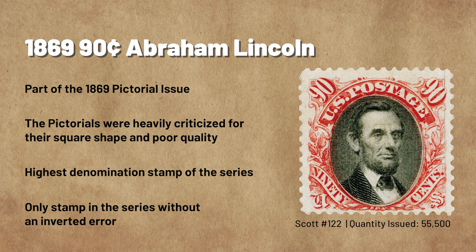They became known as the Pictorials and were criticized almost immediately for their square shape, poor gum quality, and the fact that only three stamps bore portraits — a tradition customers were used to. The highest denomination of the 1869 Pictorial Issue was the 90-cent Abraham Lincoln, printed with a carmine frame and black central design. The Pictorials were the United States' first bicolor stamps. Interestingly, the 90-cent stamp was the only one of the series that has no known inverted center errors. Lincoln's portrait came from a photograph by Matthew Brady, and the stamp was printed in limited quantities, believed to be just over 55,000.